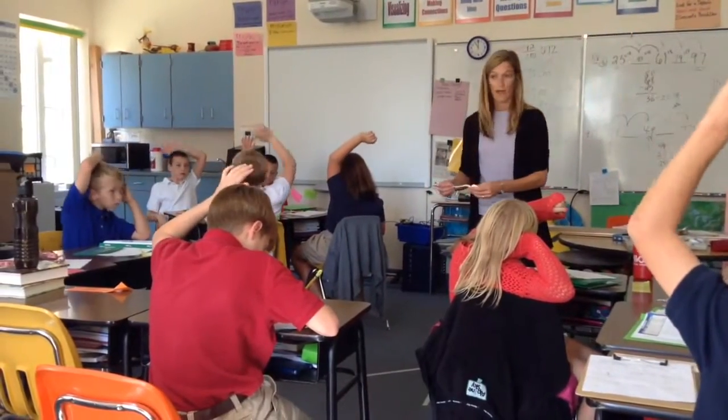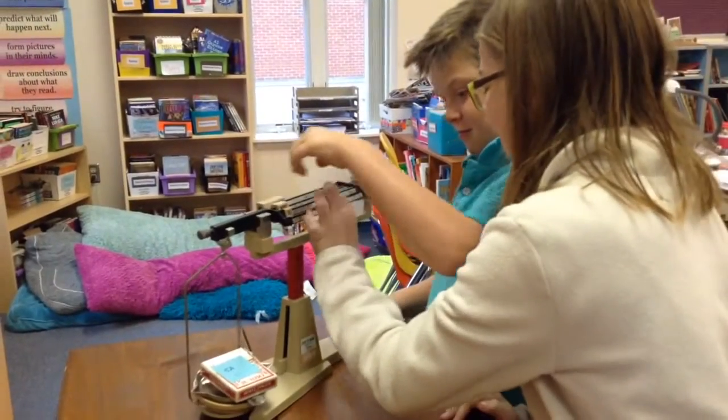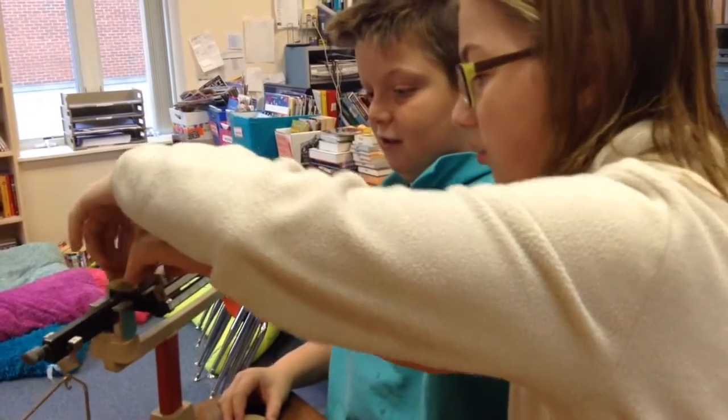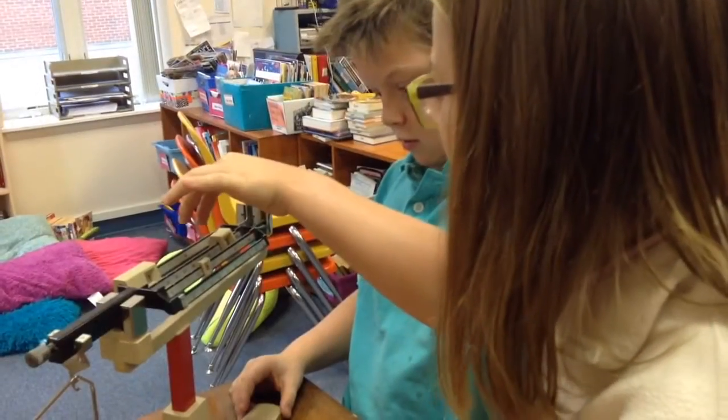Lastly, we shifted our focus to exploring mass and the unit of grams. Students participated in labs where they learned to use a balance and scale to weigh different classroom items, such as an eraser, markers, and dice. They discovered that a paperclip weighs about one gram.